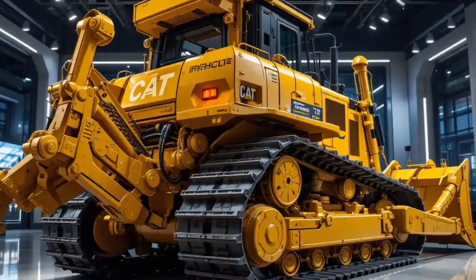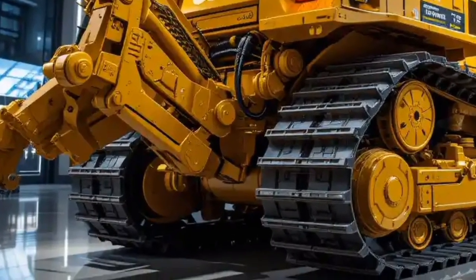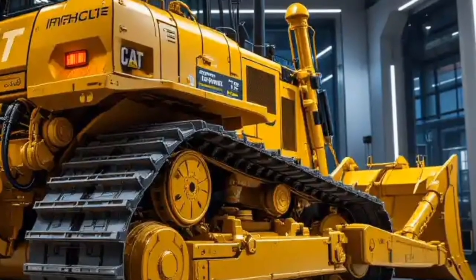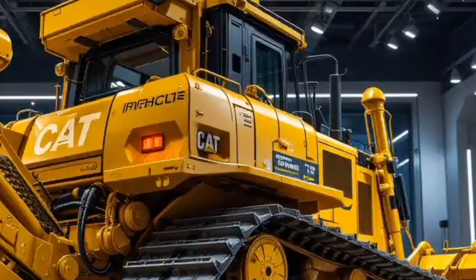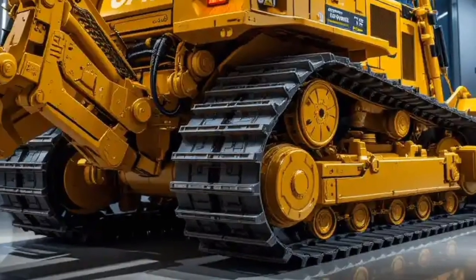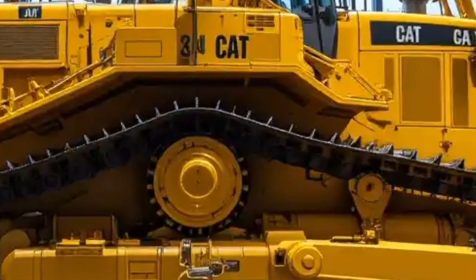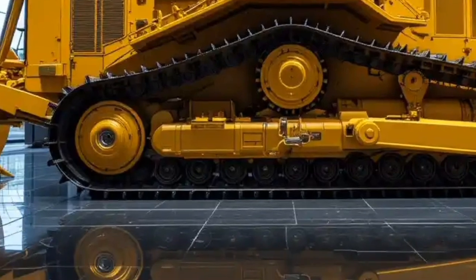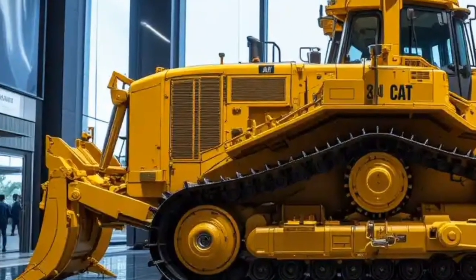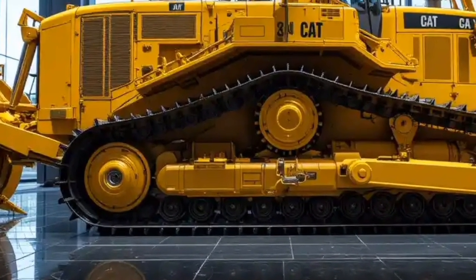The unique selling points of the Cat D16 are what truly make it stand out in the global heavy equipment market. Firstly, it combines brute strength with digital intelligence, giving contractors a machine that not only pushes earth but also collects and processes data for better decision-making. Its real-time diagnostics and predictive maintenance system reduce unexpected breakdowns and save huge operational costs. Secondly, the environmental sustainability factor is a game-changer, with lower emissions, reduced fuel consumption, and hybrid assist technology that minimizes carbon footprint while maximizing efficiency.